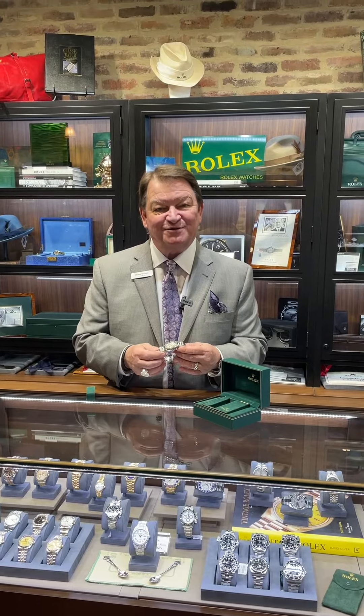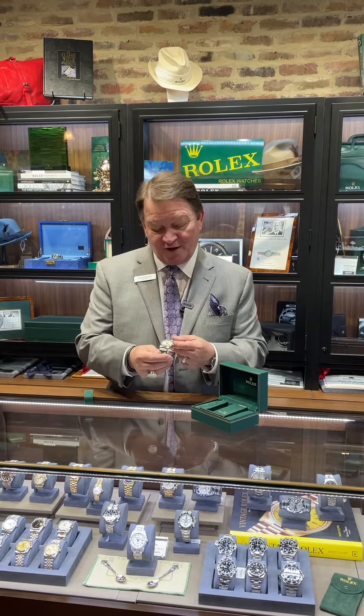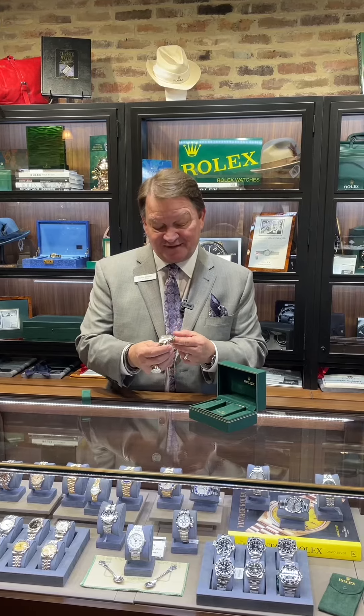Hi, Mickey McGrath, timepiece manager here at Fox & Bailey. We just want to go over a timepiece that we have in today, currently in stock.